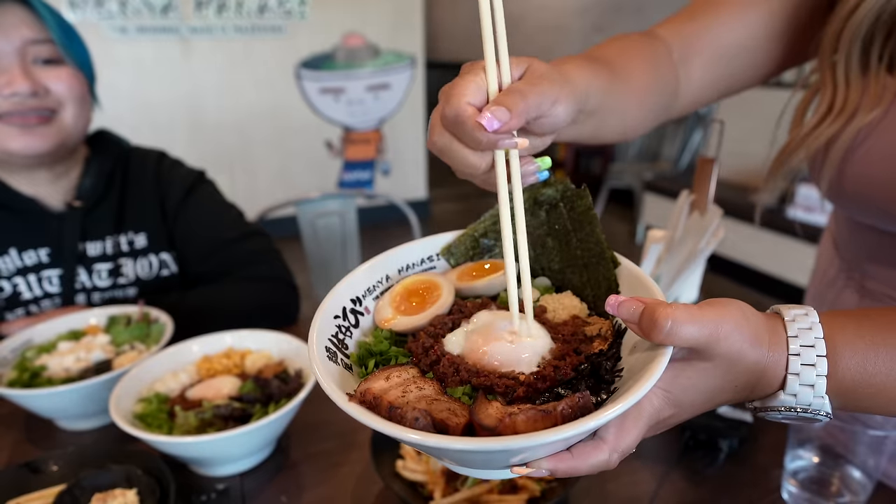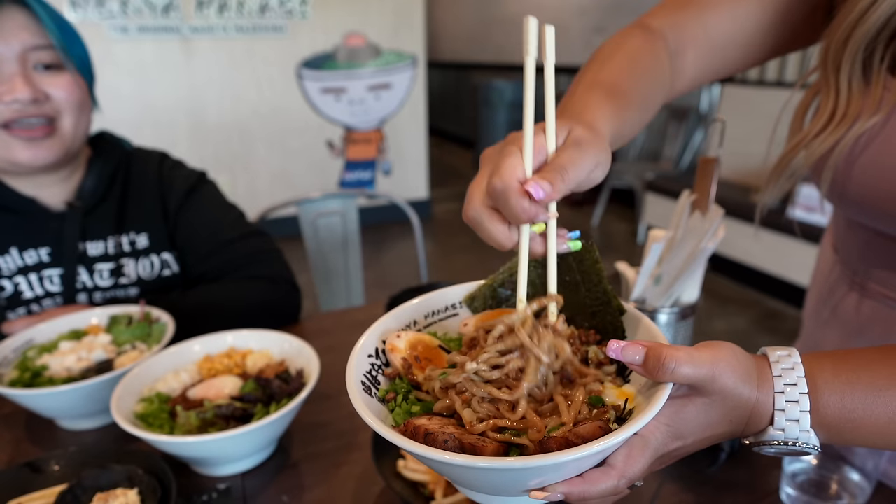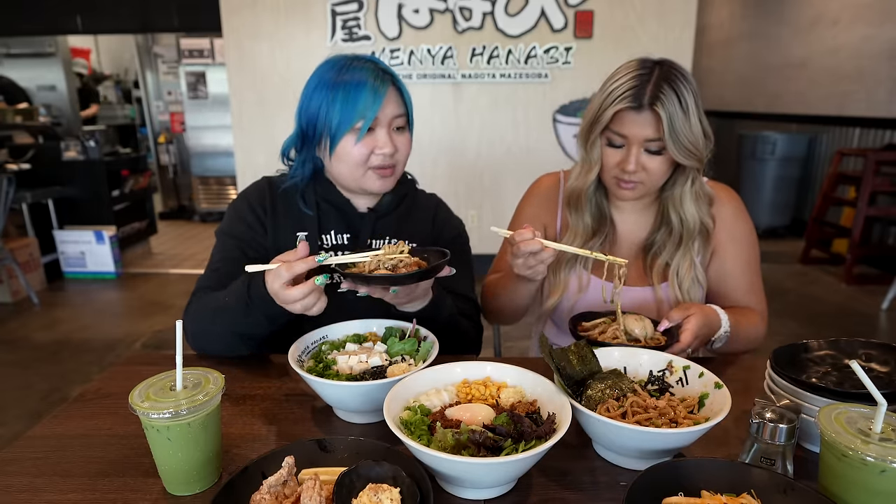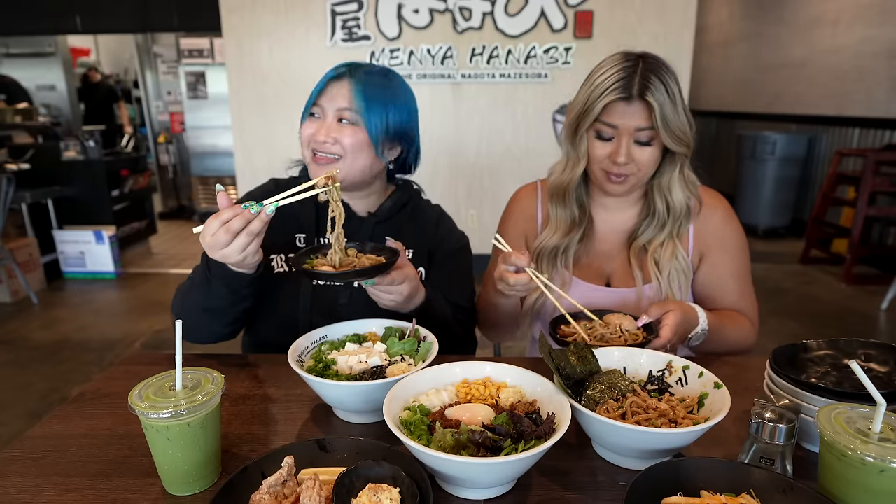Which one do you want to try first? I want this one. So you pop the yolk and then you mix it all together. Look at all the flavor — these thick noodles! I love the egg yolks. You gotta put the egg in there, get the char siu in there too. They suggest you eat it first, and if you like the seasoning you can go with it, or you can add vinegar and chili flakes based on taste. This is like an explosion of so many different flavors! It's very spicy — it hits the back of your throat. But it's really good — like a light spice.